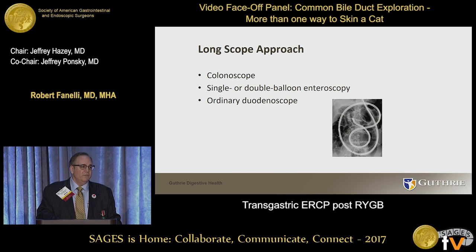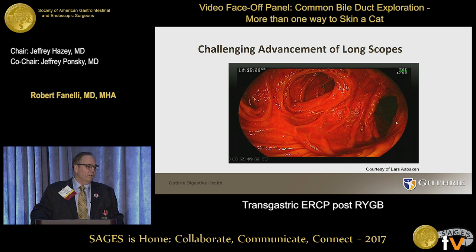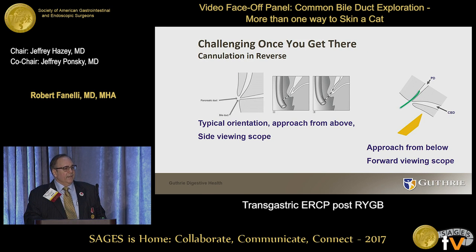Some people are able to do this with an ordinary duodenoscope — I'm not one of those people. I don't have the skill set to drive that scope around. Then you get into the small bowel and find several openings and you're not sure which one is the right one. Performing this under fluoroscopy is helpful — you can try one and see if it heads off in the right direction. More times than not you cannulate each one hoping to see a little bile to direct you toward the correct limb.